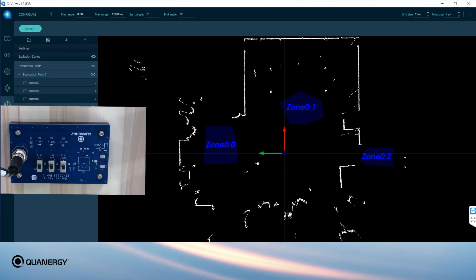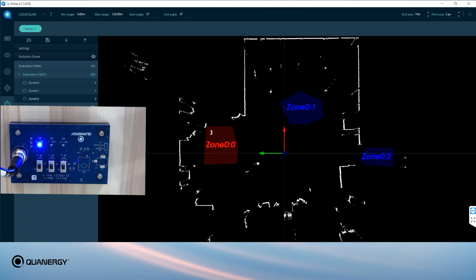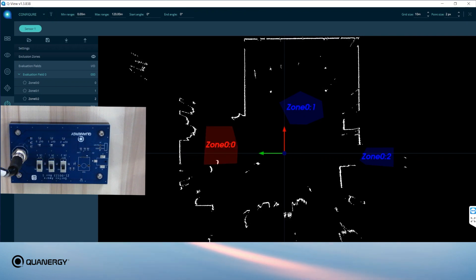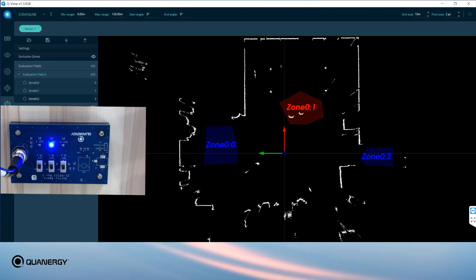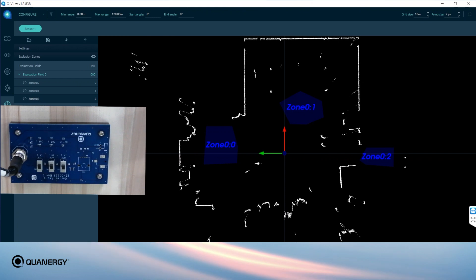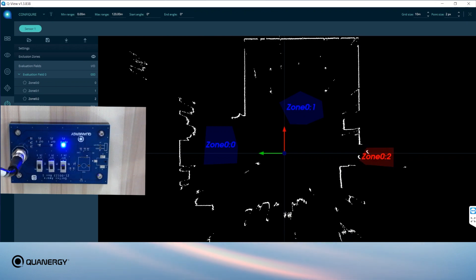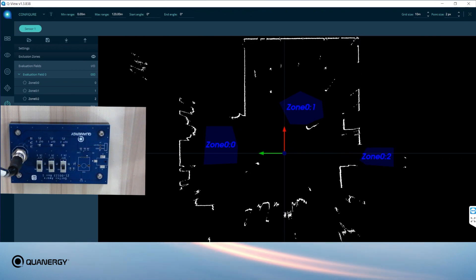In this example, the M1 Edge has been set up to monitor three protective zones in an environment. As people enter each defined zone, it changes to red in Quantrgy's visualization and configuration tool, QView, on the computer display, and the system sends a signal back to the digital I/O board, lighting up a corresponding LED and sending alerts to any integrated systems.